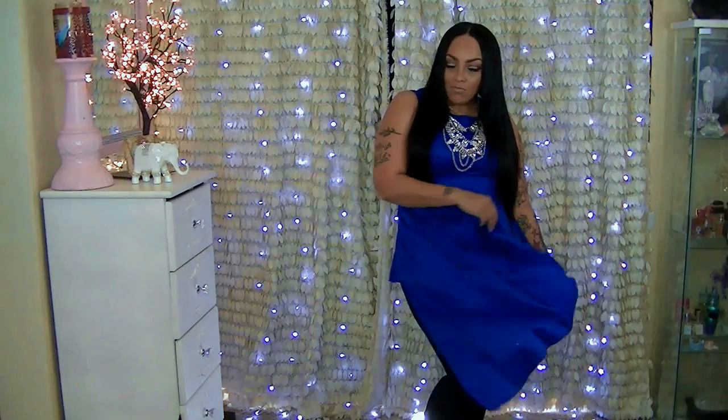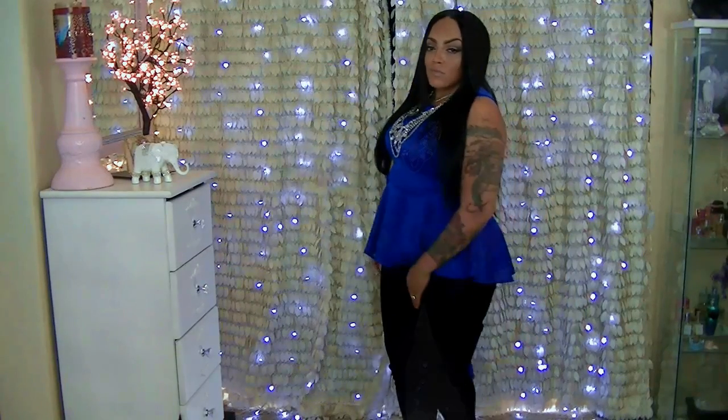The next item is a peplum top which I'm loving — it came in a variety of colors: black, royal blue, and red. I got it in a size 1X. I love the asymmetrical fit and style of it, and I love the way the peplum flows — it really helps conceal my midriff area. I decided to pair this with my Happiness Boutique statement necklace, which really accessorizes the plain-colored outfit and adds a lot of detail and statement.